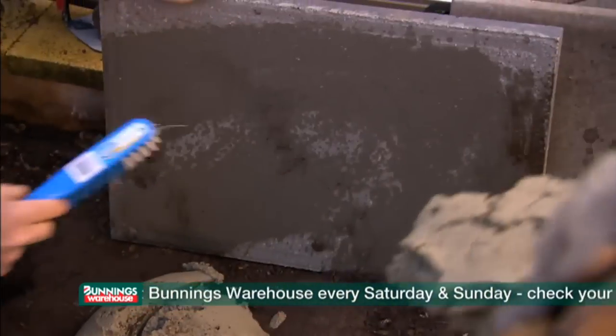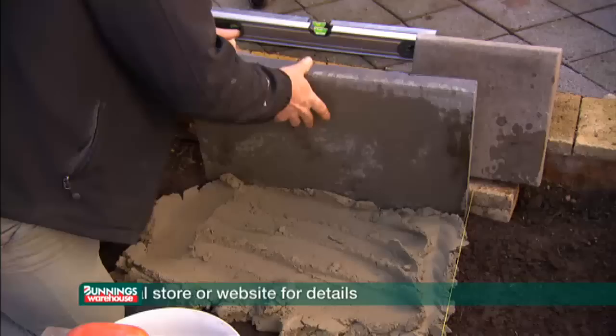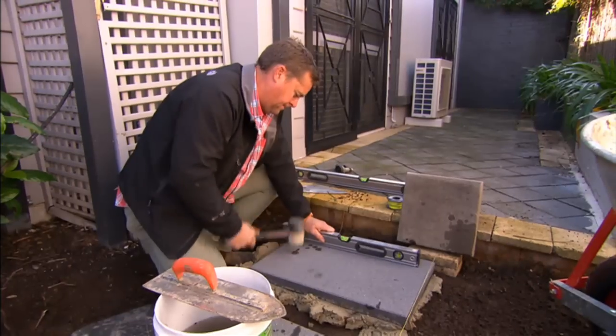Wet the back of your pavers before you put them on the mud. That way the pavers don't draw the moisture from the mud too quickly and cause separation.